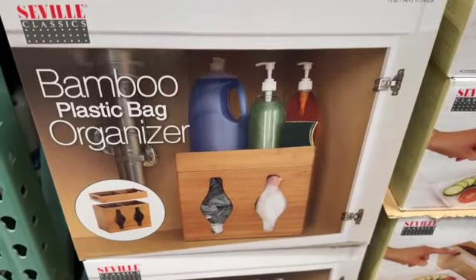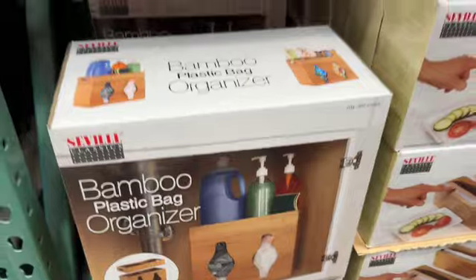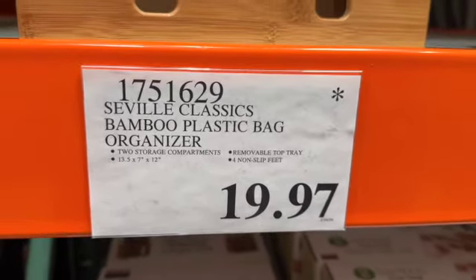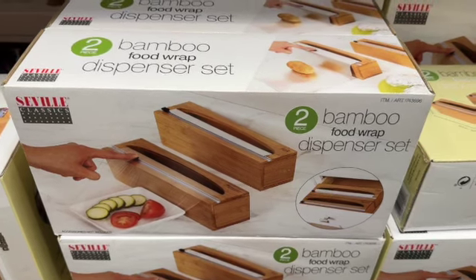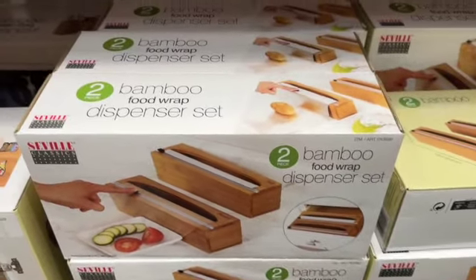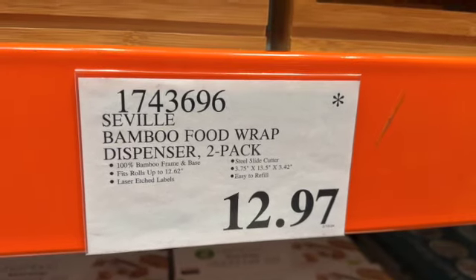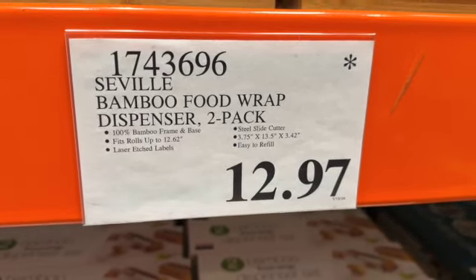Seville Classics Bamboo Plastic Bag Organizer — two storage compartments, 13.5 by 7 by 12 inches, removable top tray, four non-slip feet, $19.99. They also have the Seville Bamboo Food Wrap Dispenser — 100% bamboo frame and base, fits rolls up to 12.62 inches, laser-etched labels, steel slide cutter, easy to refill. $12.97.